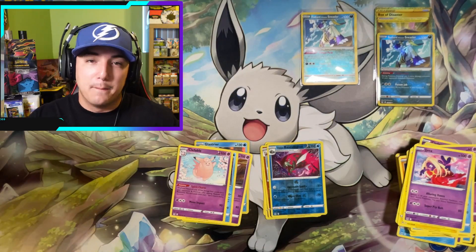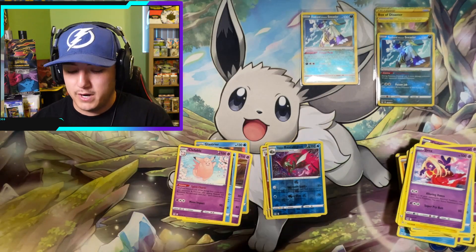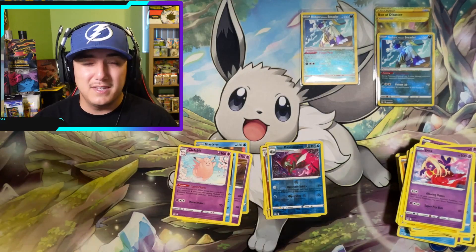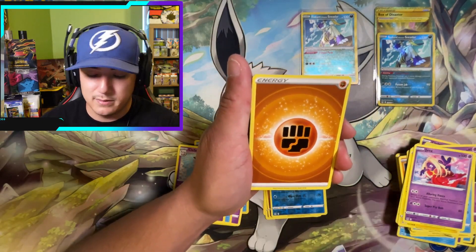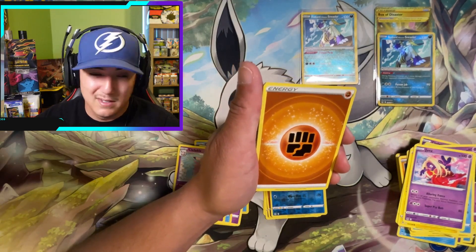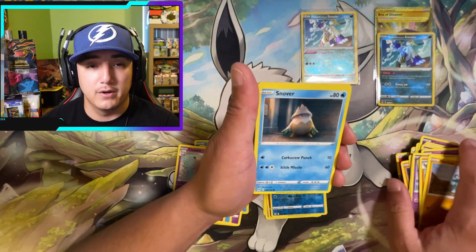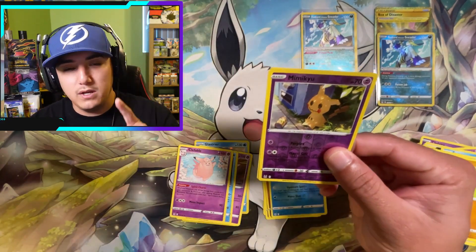We're on the last booster pack — short and sweet comparison video. Thinking about price point: the sleeve blisters are about $4.68 each, so six of them puts you around $30. The Booster Bundle in the wild is about $26.99. So the Booster Bundle might be a little better on price. Weigh your wallets when you're out there — that's why we do these comparisons on this channel. Last pack: Mime Jr. reverse.